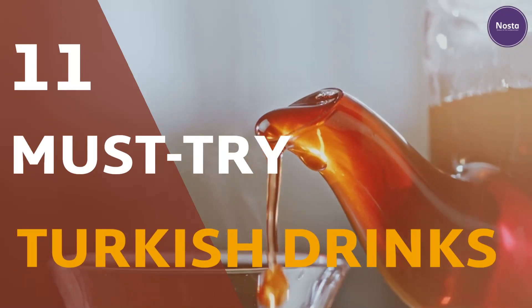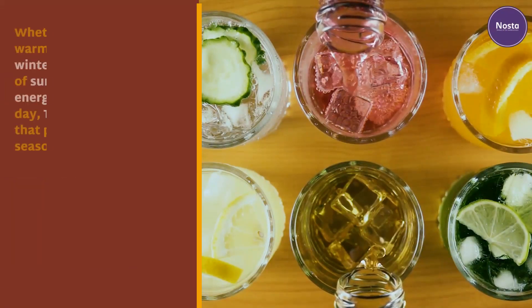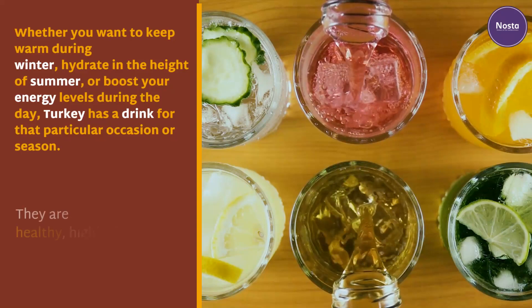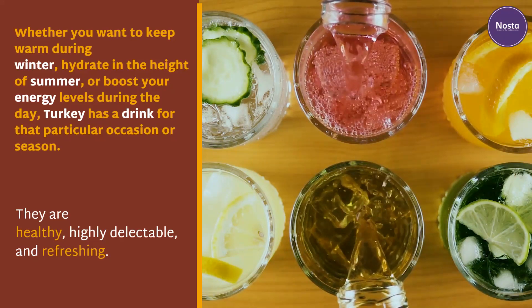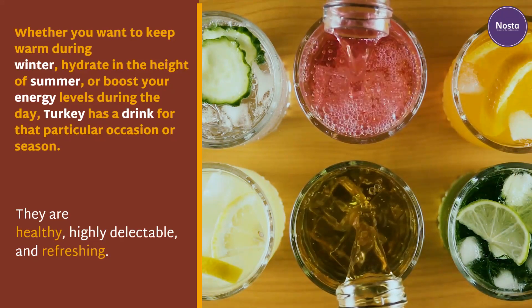11 must-try Turkish drinks. Whether you want to keep warm during winter, hydrate in the height of summer, or boost your energy levels during the day, Turkey has a drink for that particular occasion or season. They are healthy, highly delectable, and refreshing.